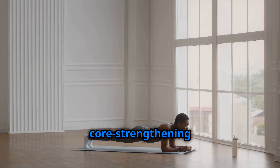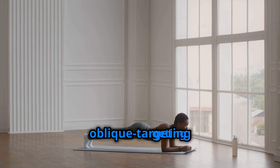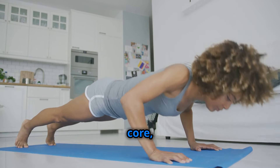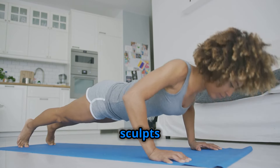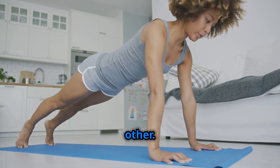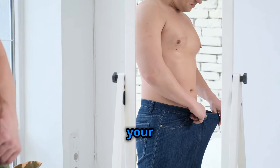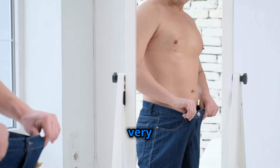Why are plank oblique crunches so effective? They combine the core-strengthening benefits of a plank with the oblique-targeting power of a crunch. This dynamic duo engages your entire core, improves your stability, and sculpts your waistline like no other. Incorporate plank oblique crunches into your workout routine and watch as your body transforms before your very eyes.